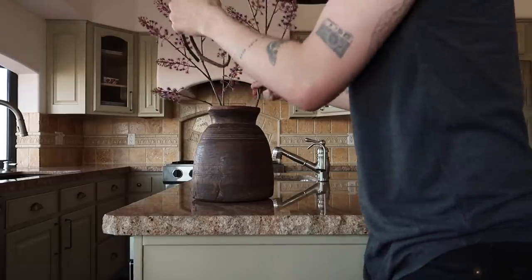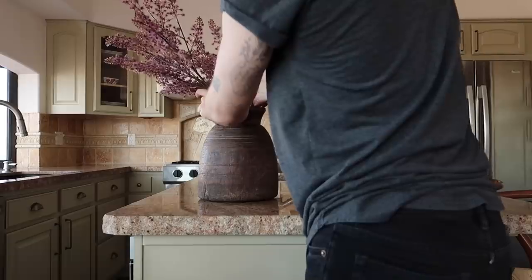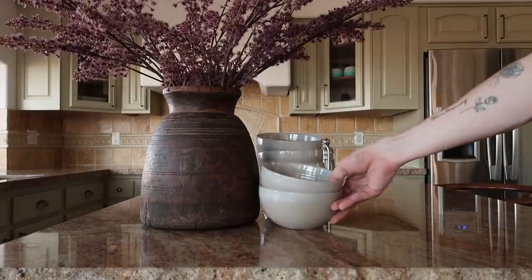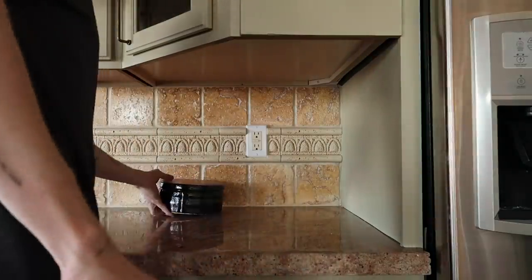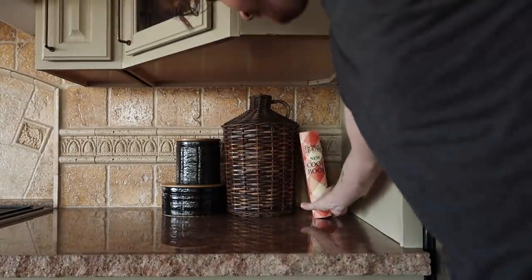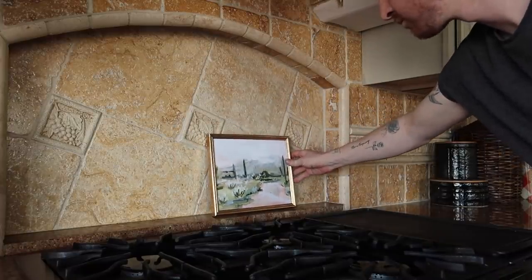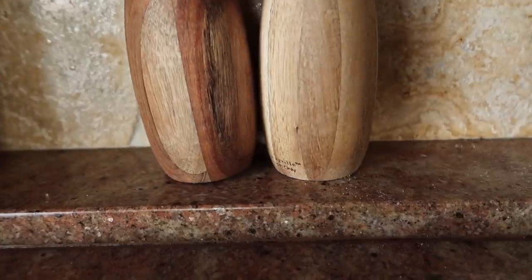My mom really wanted to keep the backsplash, which is something I probably wouldn't opt for in my own kitchen, but we're totally keeping it for her. She also loved the countertops. Because these are very medium-toned, I knew I needed dark or light decor to contrast them.